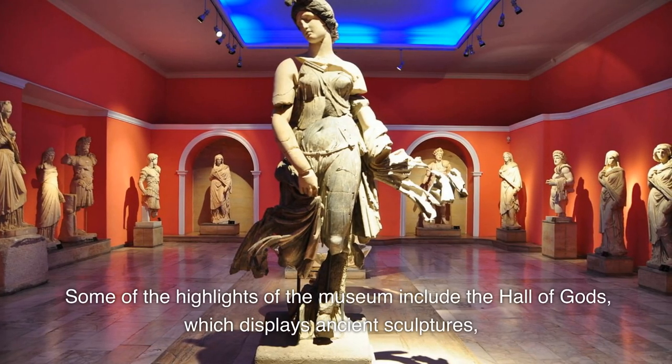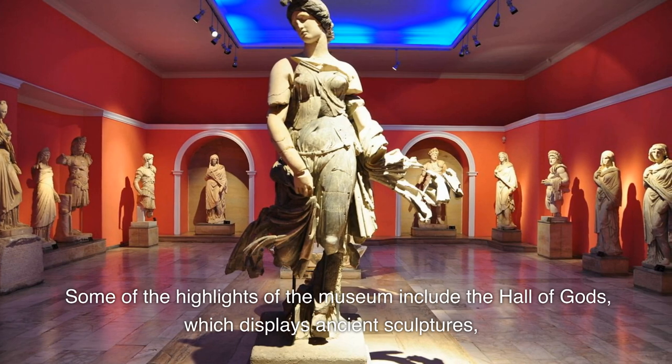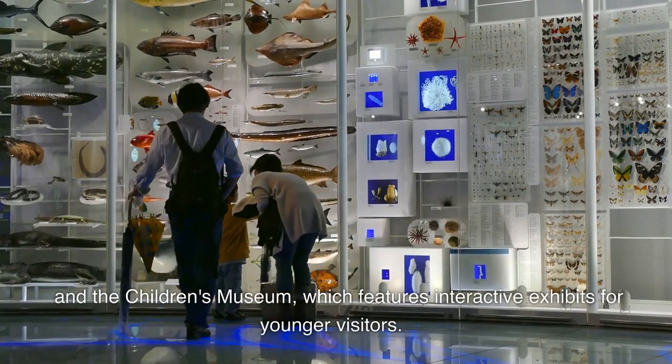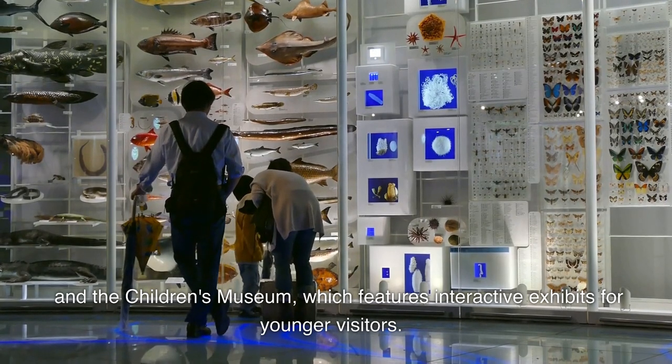Some of the highlights of the museum include the Hall of Gods, which displays ancient sculptures, and the Children's Museum, which features interactive exhibits for younger visitors.